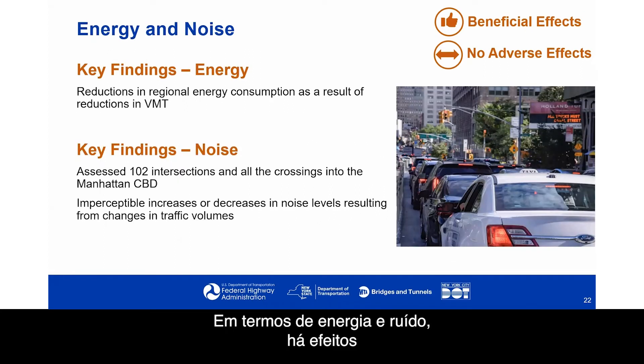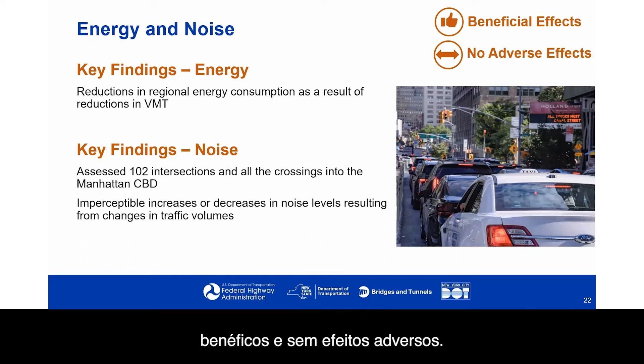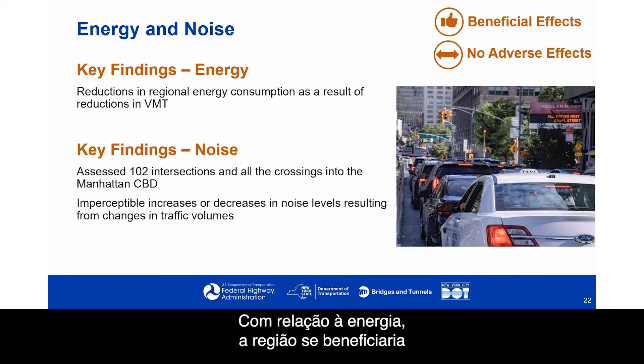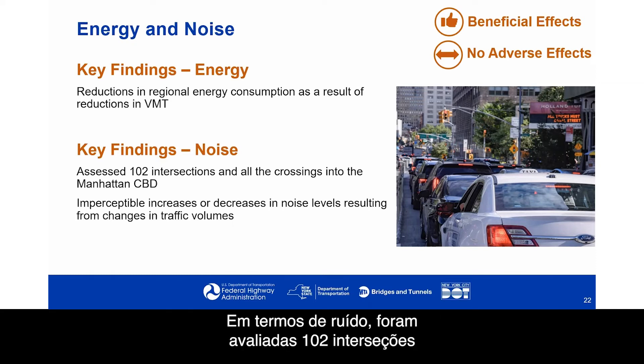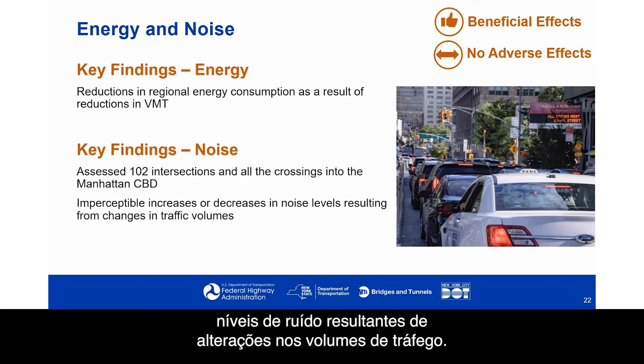In terms of energy and noise, there are beneficial effects and no adverse effects. With respect to energy, the region would benefit from reductions in regional energy consumption as a result of reductions in vehicle miles traveled. In terms of noise, 102 intersections were assessed along with all the crossings into the Manhattan CBD, and the study found imperceptible increases or decreases in noise levels resulting from changes in traffic volumes.